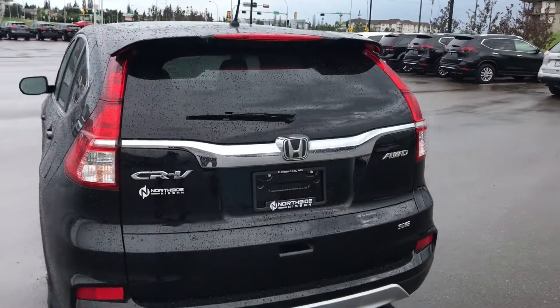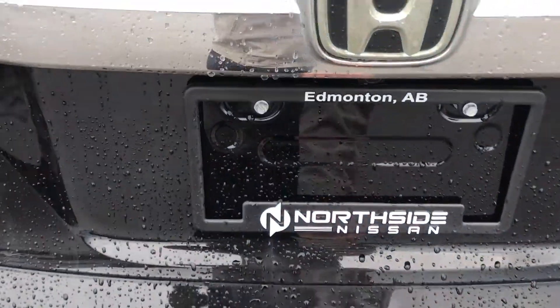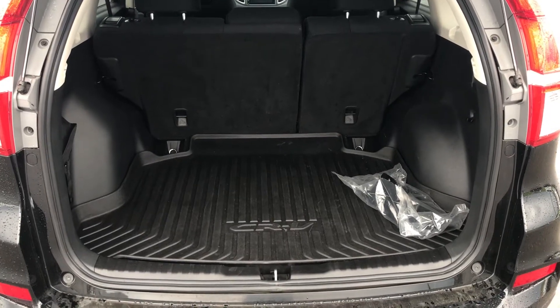In the back, nice big brake lights that let everyone see that you're stopping, and you can see that it's an all wheel drive as well. In the trunk here, loads of trunk space with an all season mat in there as well.